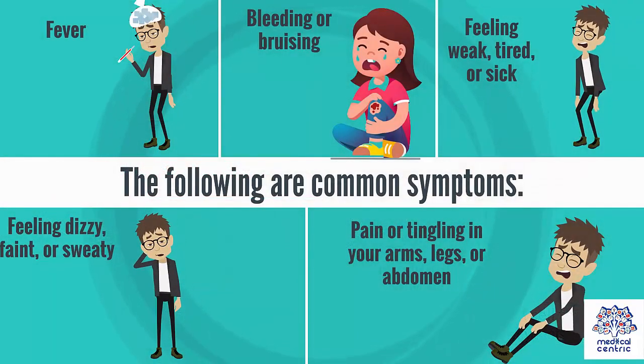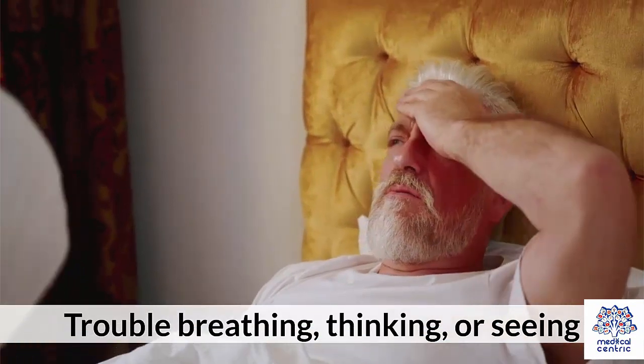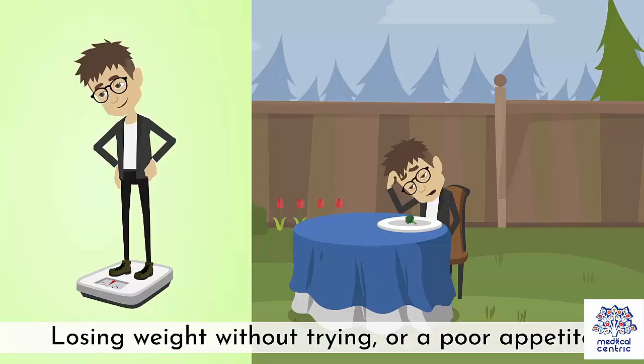Fever. Bleeding or bruising. Feeling weak, tired, or sick. Feeling dizzy, faint, or sweaty. Pain or tingling in your arms, legs, or abdomen. Trouble breathing, thinking, or seeing. Losing weight without trying or a poor appetite.